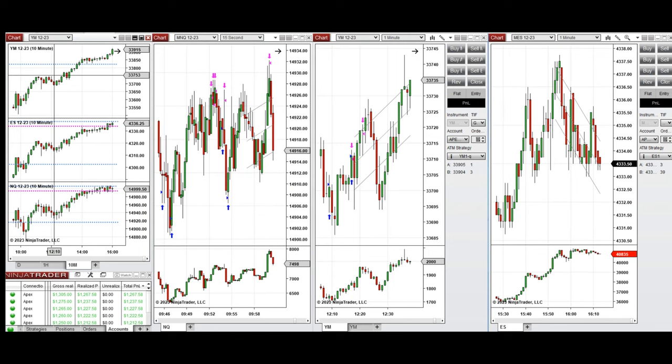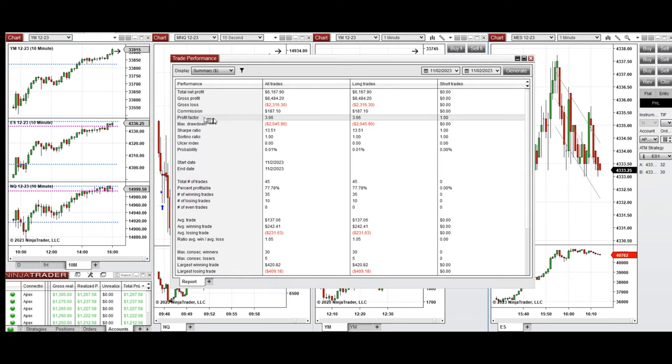On Dow Jones, the price went down, retested the level, and buyers came back around 12, so I took several long positions with Setup B and C. These signals were copied by copy trader to multiple Apex Trader Funding accounts, with positive results showing a profit factor of 3.66, with 77% of gains coming from the long positions taken.